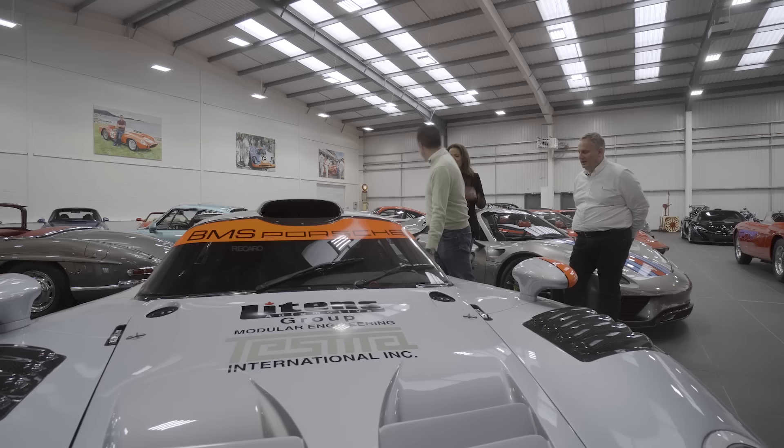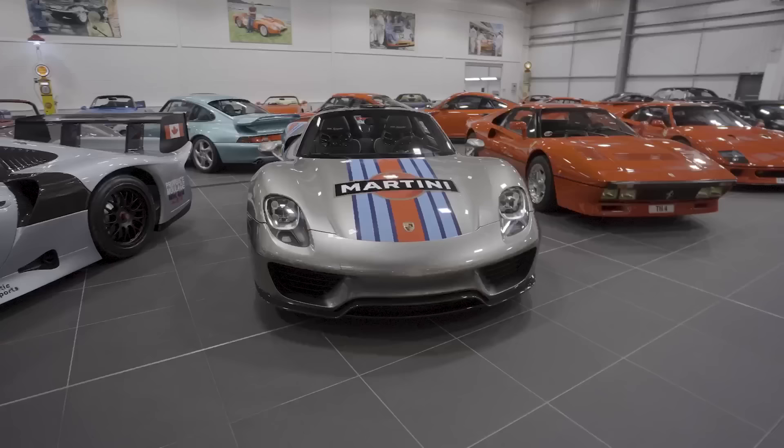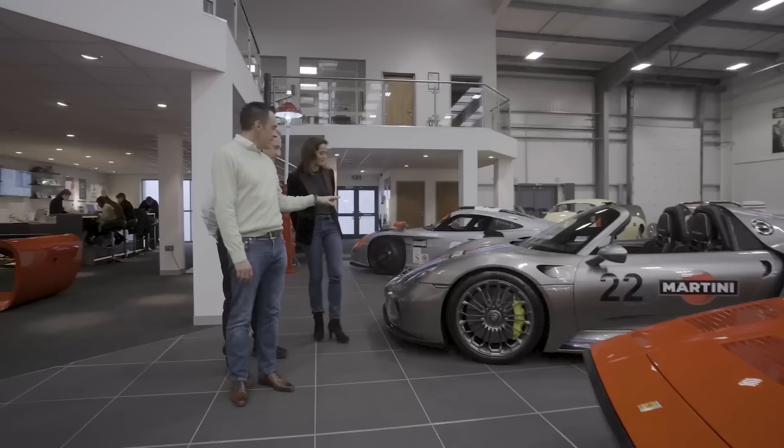What else do you have that's particularly special? Let's have a quick walk around. This Porsche 918 Spyder has just arrived - a UK-supplied car with the liquid paint and the Martini livery. The paint cost an absolute fortune.